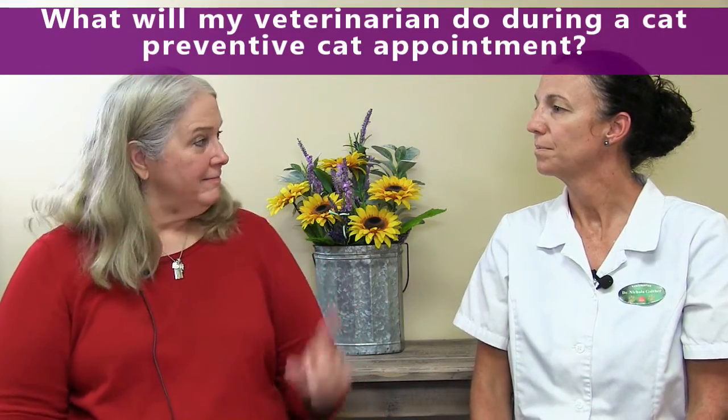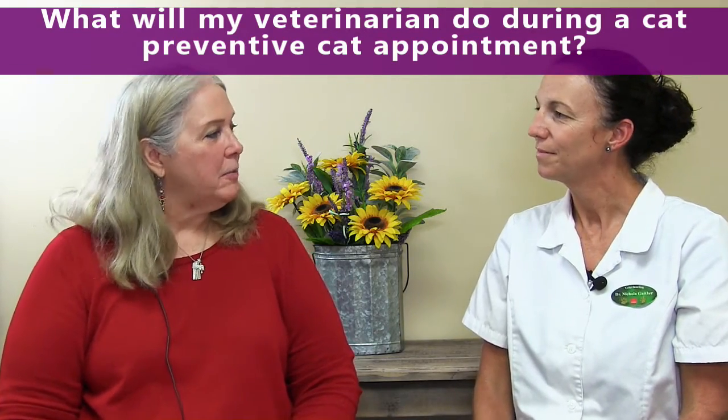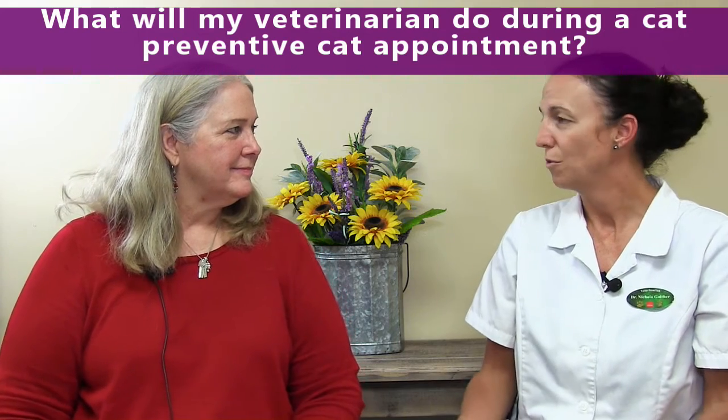What will my veterinarian do during a cat preventive care appointment? During that appointment, we will do a full and complete physical exam, but one of the first things we do is talk about history — we ask if you have any concerns. Even on a regular wellness exam, clients often have questions; maybe their pet is doing something they aren't used to or acting a certain way, and they just want to know: is that normal? That's especially important for cats, because if they change their behaviors or habits, there's usually a reason.